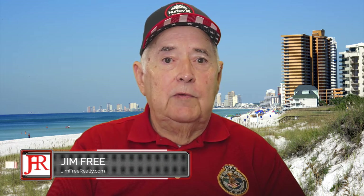Good morning and welcome to What's Up News Network, being broadcast from Panama City Beach, Florida, the home of the world's most beautiful beaches. I am Jim Free with Jim Free Realty.